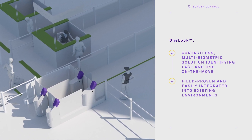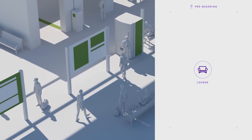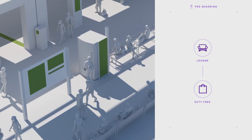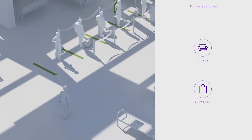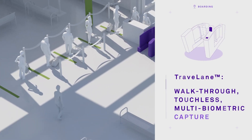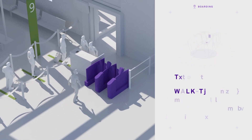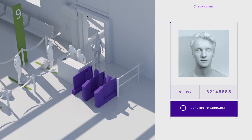Jeff's seamless experience continues. He gains access to the lounge with facial recognition. At the duty-free shop, he does not need to show his boarding pass thanks to the unique identifier. It's time to board — Jeff's unique token enables him to breeze through the automated boarding gate. The biometric device that identifies his face and iris has been upgraded to also conduct one last temperature check before he boards.